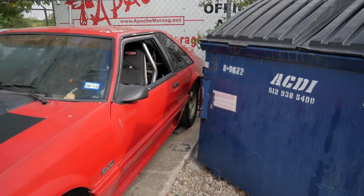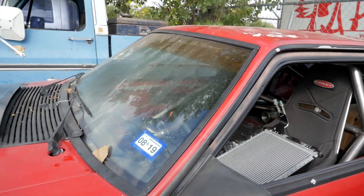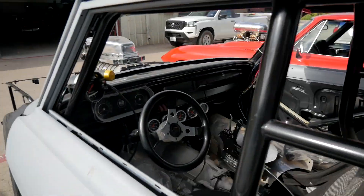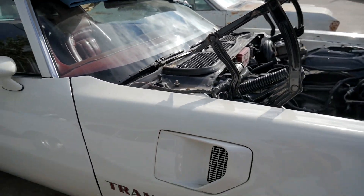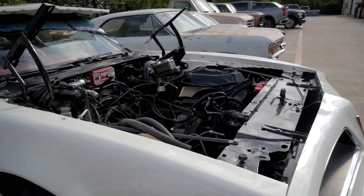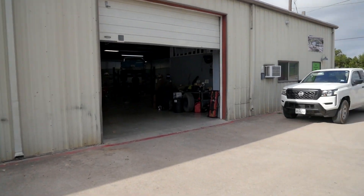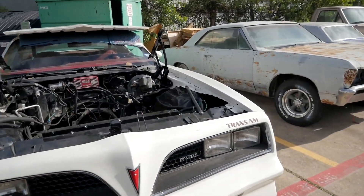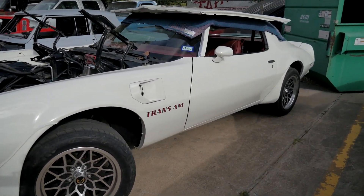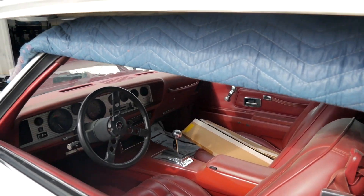Here's another one with roll bars. Looks like there's still a lot of work to be done on this one — the old fox body. Here's a Trans Am with the hood up, a work in progress. I'll bet they're in there rebuilding the engine. Yeah, you can see them in the garage there.